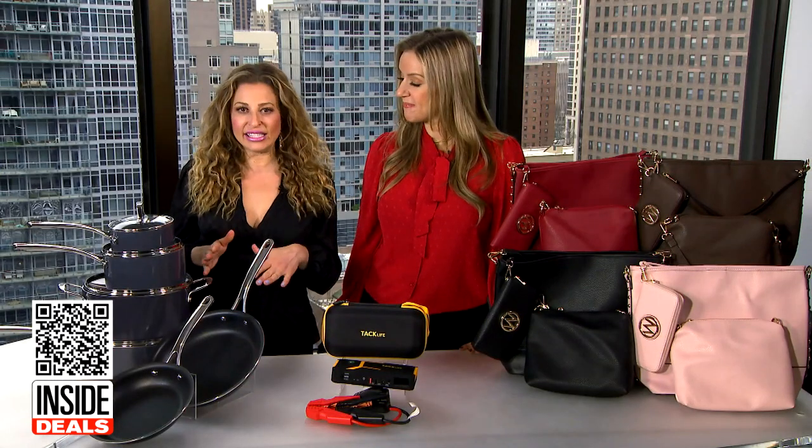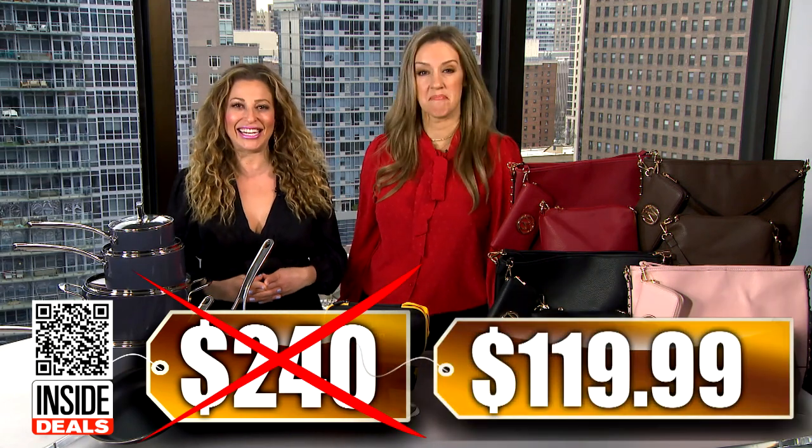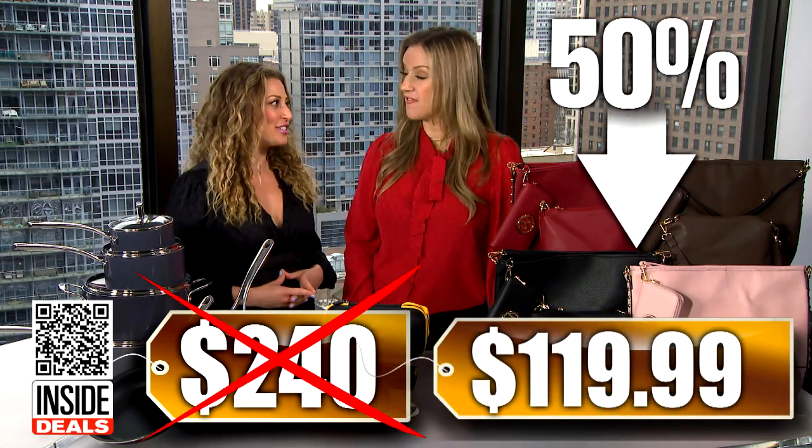What's the deal? We've seen this set sell for as much as $240, but our price is so much lower — just $119.99, that's 50% off for viewers.